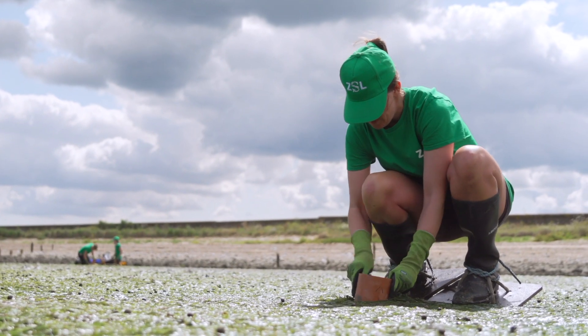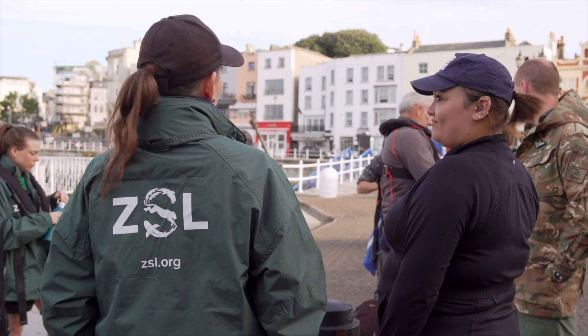ZSL's Living Planet Index is a key indicator which is used by conservationists and policy makers to understand the state of nature and to guide conservation action.